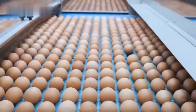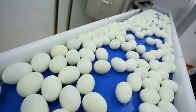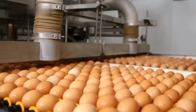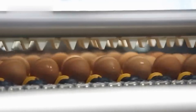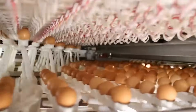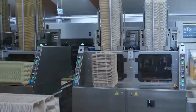Next comes grading and sorting. Not all eggs are created equal — some are larger, some smaller, some thicker shelled, and some simply stronger in quality. Specialized machines or trained workers carefully grade them by weight, size, and overall quality. This precision ensures that the carton you buy is consistent and reliable, whether you prefer small eggs for baking or large ones for breakfast.